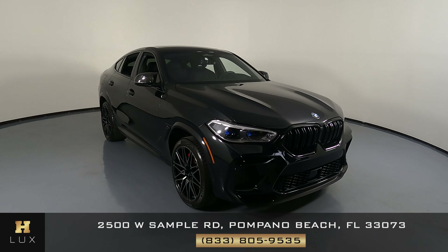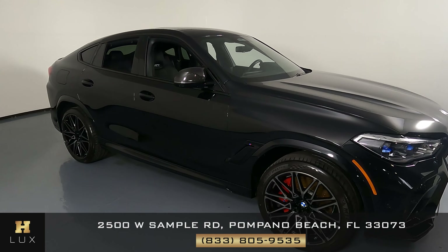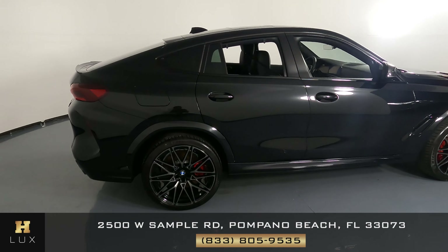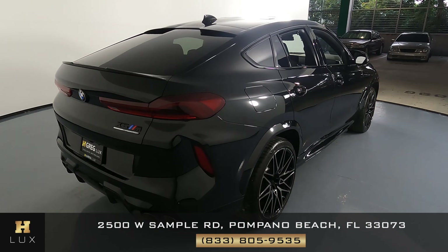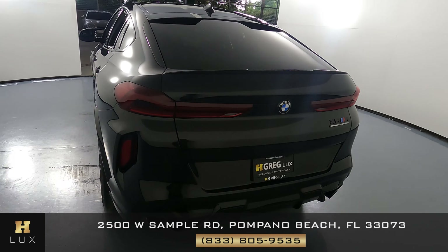Here we have a 2021 BMW X6M. This SUV came with a clean Carfax. In this video, I'll be showing you any scratches, any wear and tear, any dents, anything wrong with the car, to the best of our knowledge.